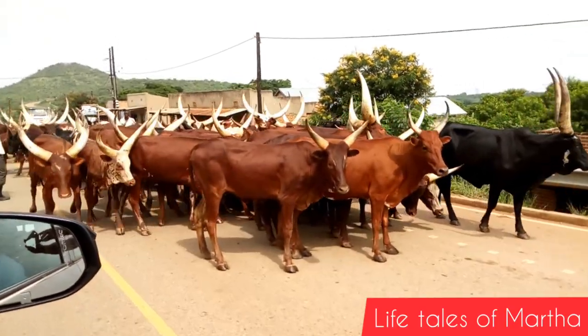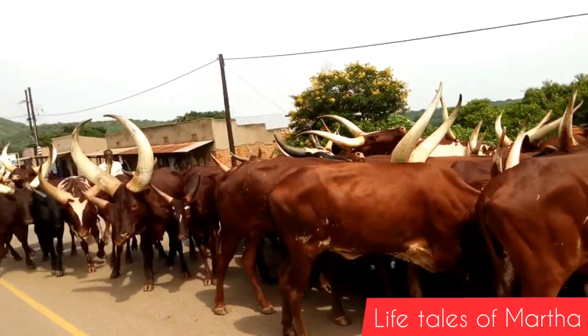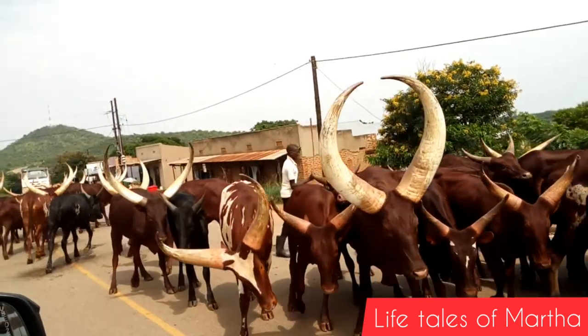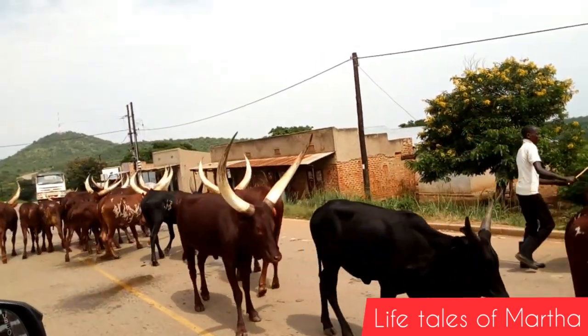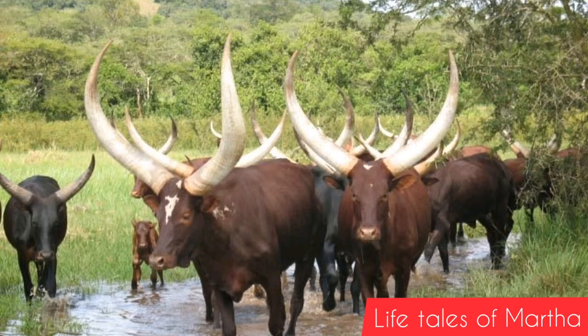We met these Ankole cattle. In the U.S., they call them the Texas Long Horned Cattle. In Rwanda, they're called the Watusi Cattle. Look how beautiful they are with those long horns. We were told that the horns help them with blood circulation.